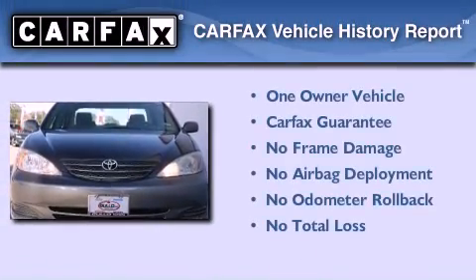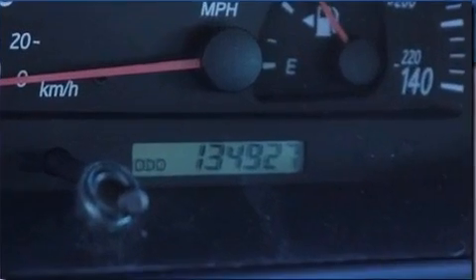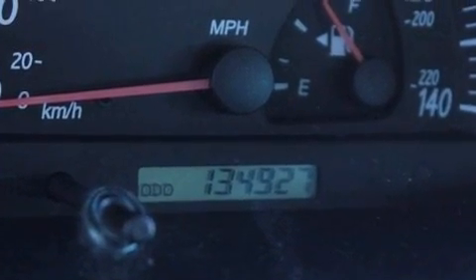This sedan has had only one owner and it qualifies for the Carfax buyback guarantee. This vehicle won't last long at this price.